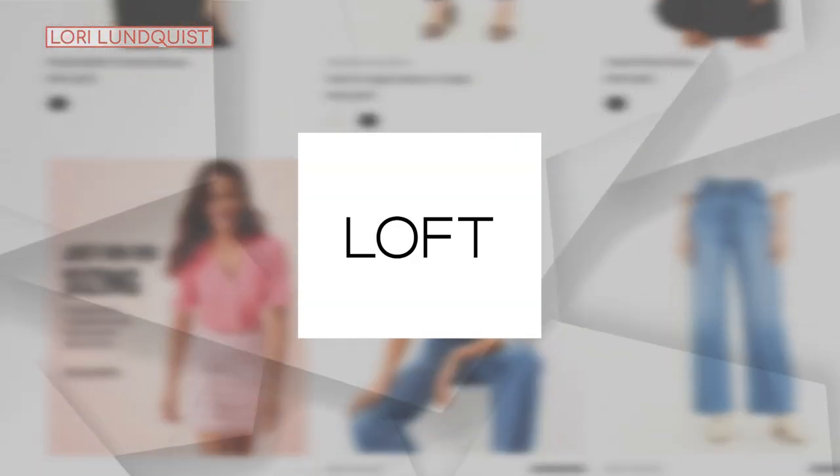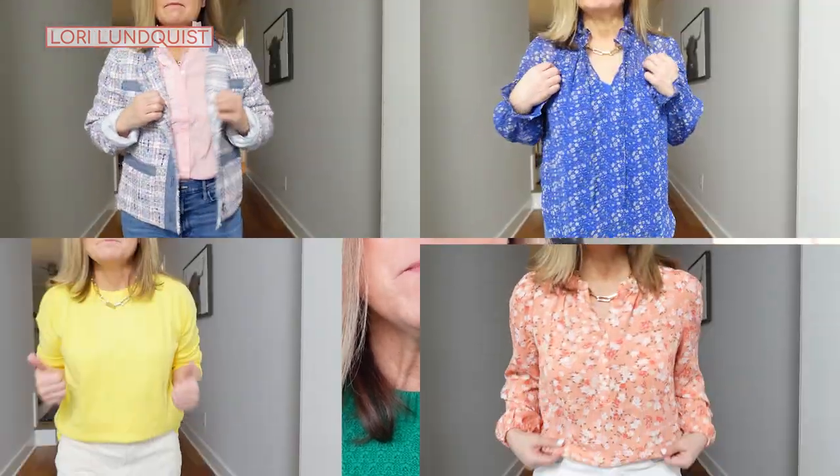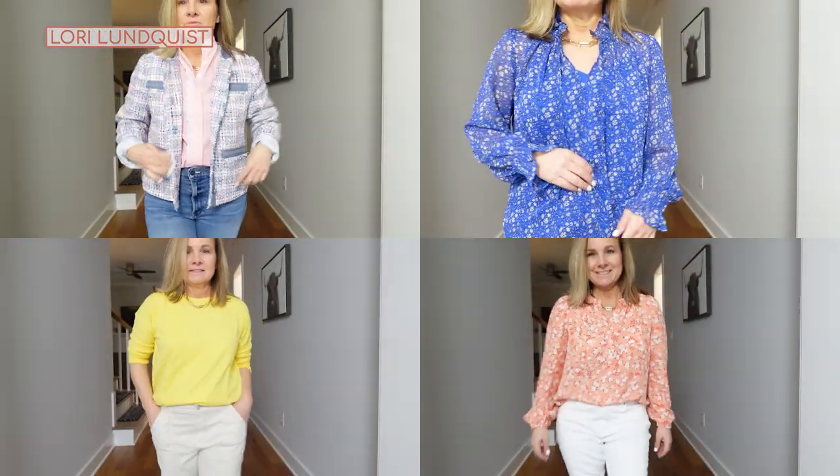New spring arrivals from The Loft, and boy did they get it right this year. I have some really pretty items to share with you today. Stick around if you're petite because all of the pieces I'm trying on are in a petite size, but they all also come in regular sizes. So let's jump right into it.